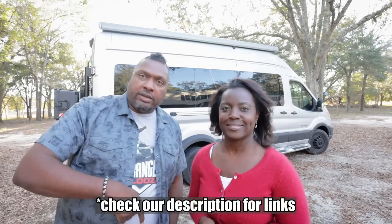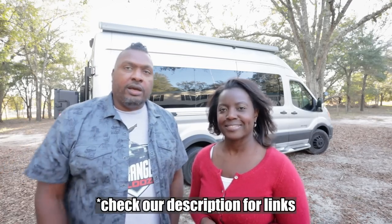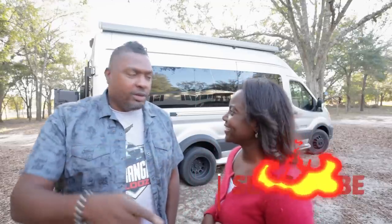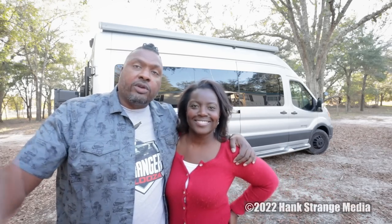Let us know what you think about our choices — were we wrong? Were we right? What should we do better next time? Thanks so much. We hope you guys have a great new year and we look forward to seeing you on the next one. Peace.